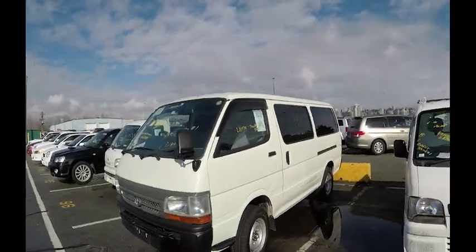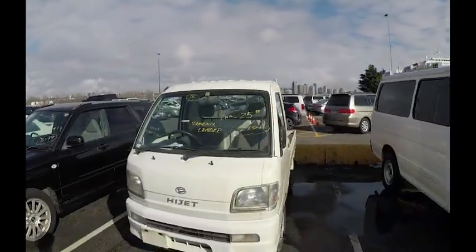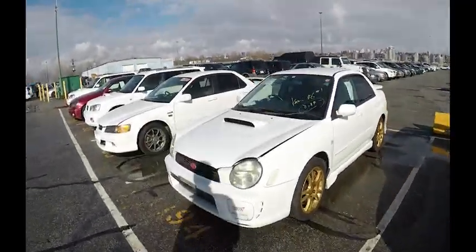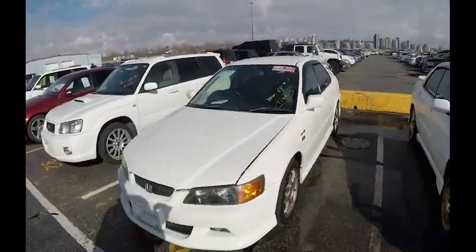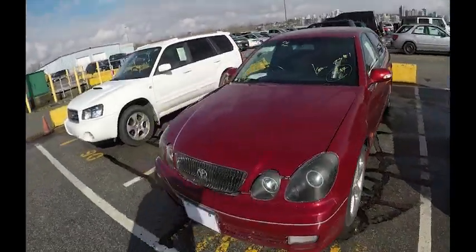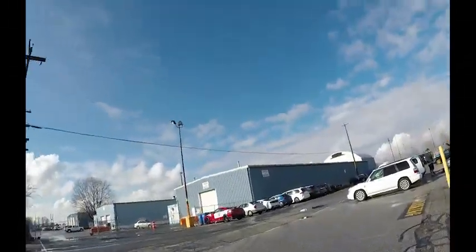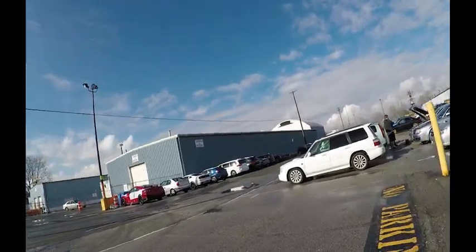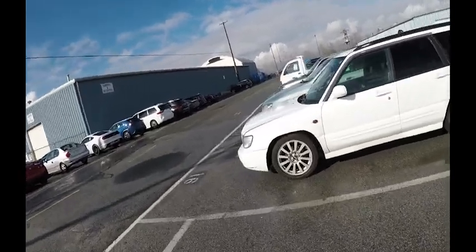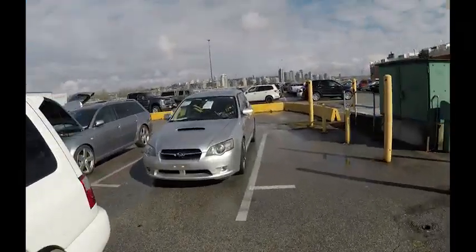Mercedes, Suzuki, quite a high Hiace van. Phoenix Leader, iJet, Forester, white STI, white Honda Euro, Bristow, Forester. Lots of Foresters today, Legacy, a few wagons.